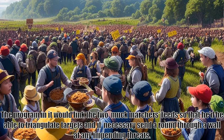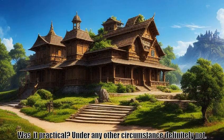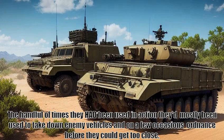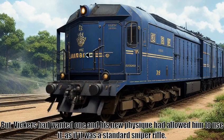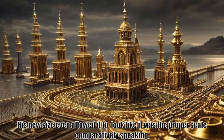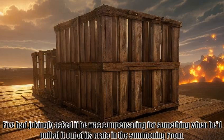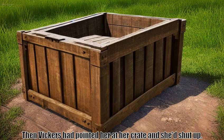And if necessary, send a round through a wall at any impending threats. Was it practical? Under any other circumstance, definitely not. M5s like this had primarily been used as a proof of concept to sell them to the military. The handful of times they had been used in action they'd mostly been used to take down enemy vehicles, and on a few occasions ordnance, before they could get too close. But Vickers had wanted one and his new physique had allowed him to use it as if it was a standard sniper rifle. His new size even allowed it to look like it was the proper scale comparatively speaking. Five had jokingly asked if he was compensating for something when he'd pulled it out of its crate in the summoning room. Then Vickers had pointed her at her crate and she'd shut up.